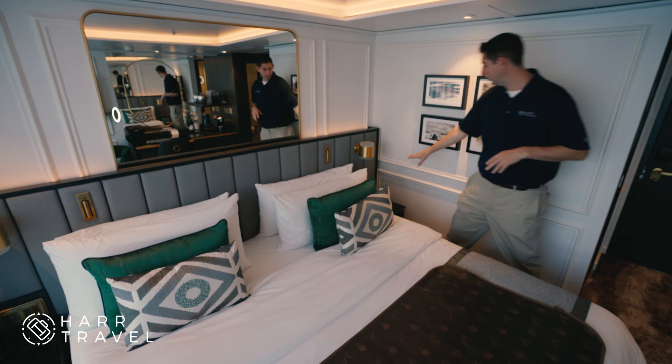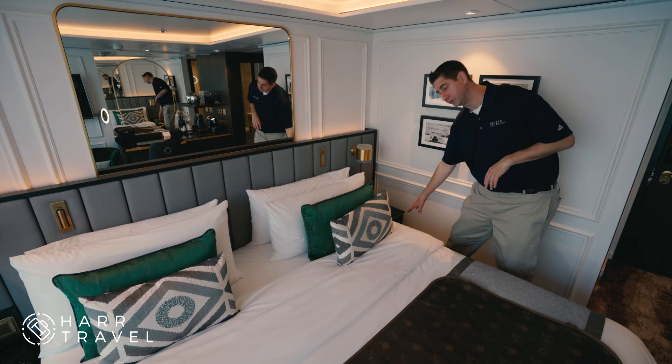Because these ships are brand new, they're all up to date with the latest technology. You've got USB chargers by your bed, a phone, all the lights can be controlled here, another charger there, and a little storage as well.